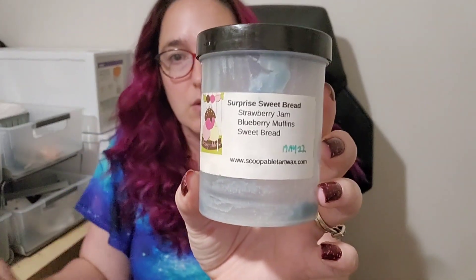These are the two scoops I finished this week. First, Surprise Sweet Bread from Scoopable — strawberry jam, blueberry muffins, and sweet bread. I enjoyed this one. It reminds me very much of a wild berry type scent, like strawberry-blueberry maybe with some other berries. It's very berry but with a nice bakery scent anchoring it. Medium-high throw. I don't know if I need to get it again — it's not screaming repurchase, but it was nice.